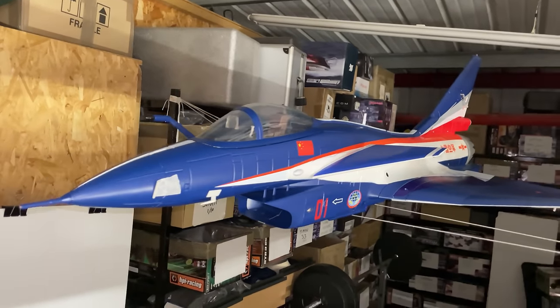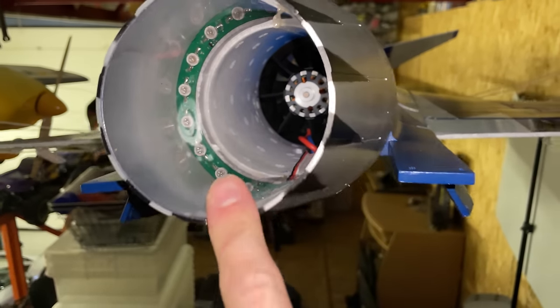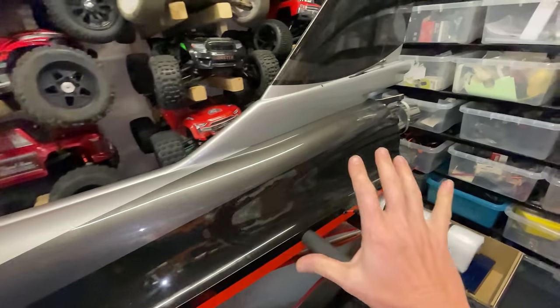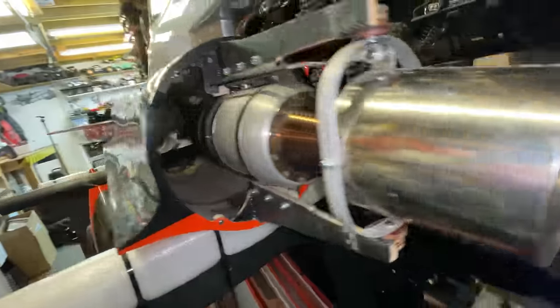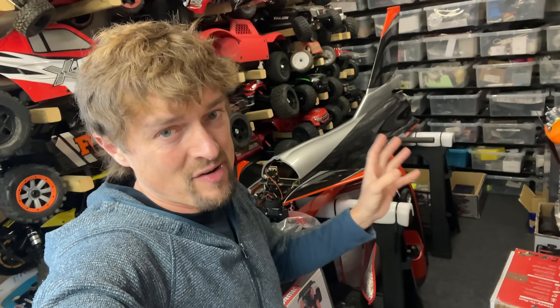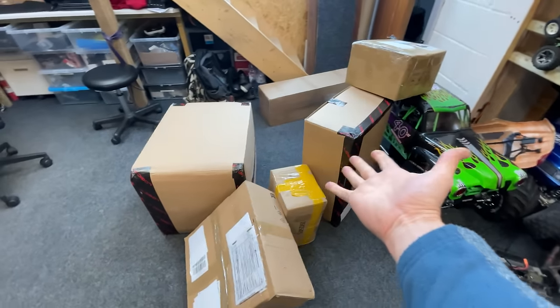Up here I've got a J10 foamy jet — in here is a ducted fan, it's basically an electric jet engine. Over here I've got a J10 actual jet turbine jet. This here is a real jet turbine engine — look in there, see all the blades. I don't want to crash it, so I'm going to start off with the electric ones, get used to those, and then attempt to fly that one. But bear in mind, every plane I've ever flown I've crashed — hopefully that one I won't.